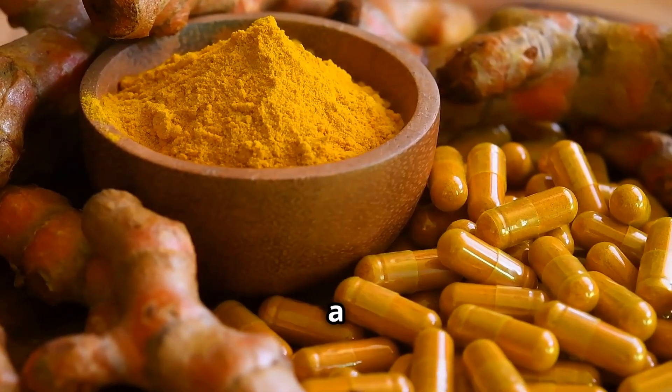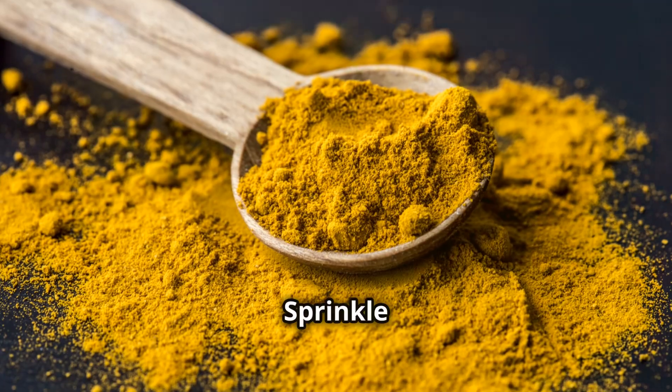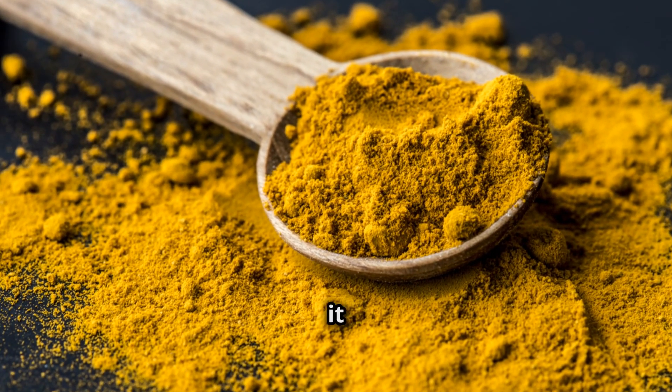Next up: turmeric. This vibrant yellow spice is a powerhouse for brain health. Curcumin, a compound in turmeric, fights inflammation and protects our brains from damage. Sprinkle some turmeric on your next dish and let it work its magic.